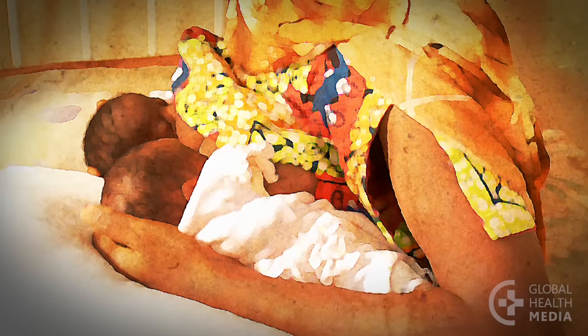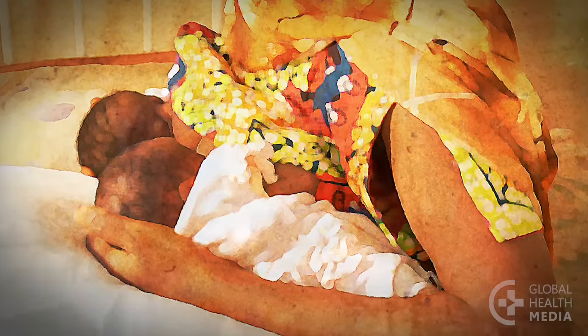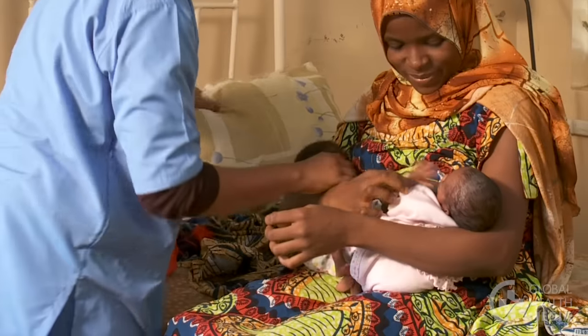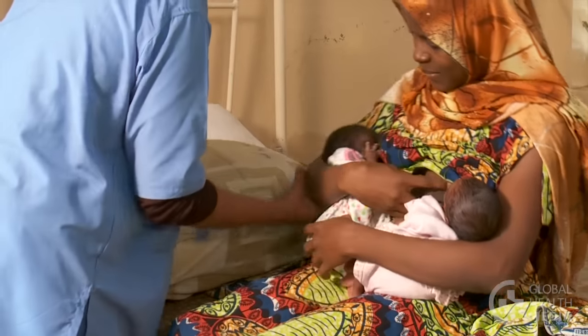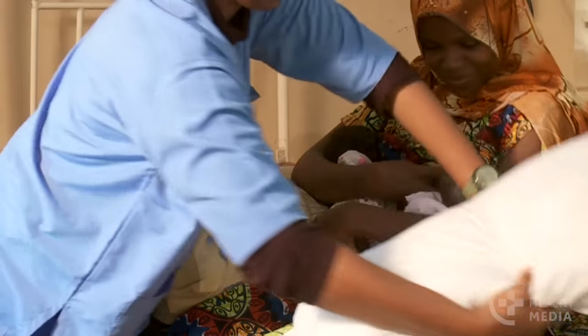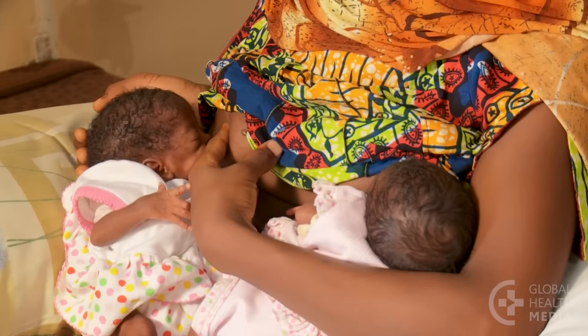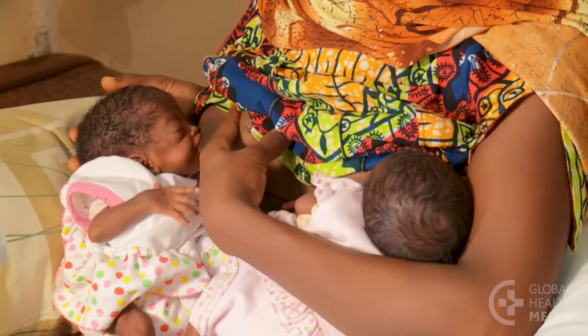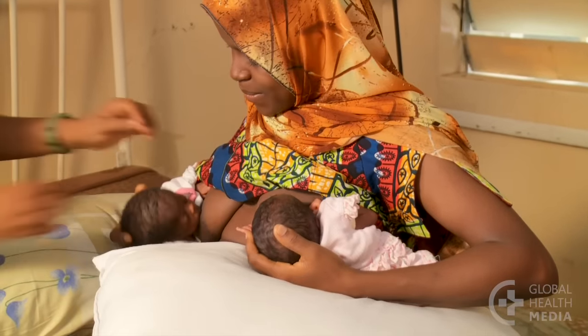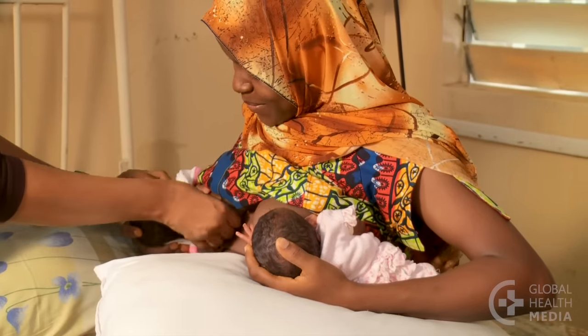Here are a few positions for holding twins. Cushions can be helpful to position the babies. Here the babies are held in front. In this position the mother supports their heads while their legs are behind her.